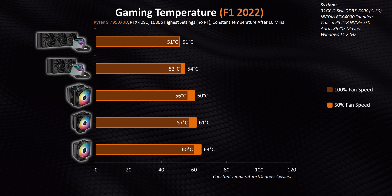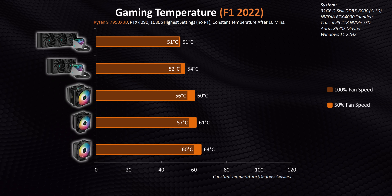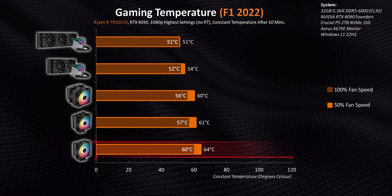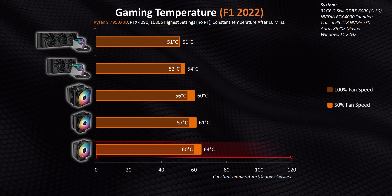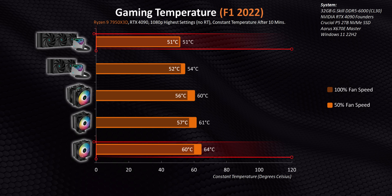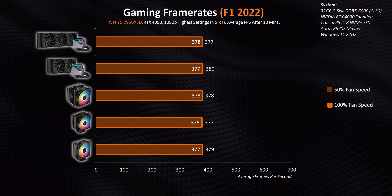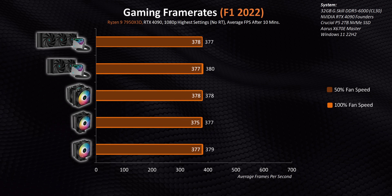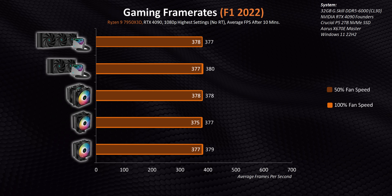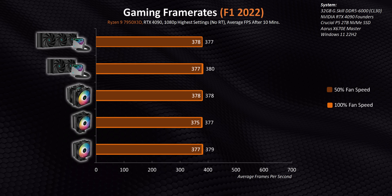Starting with F1 2022, all these coolers are able to keep temperatures below 65 degrees — and that even goes for the AG400 running at just 50% fan speed. There is a pretty big 13-degree delta here, and yet it doesn't lead to one iota of additional performance, with every single cooling solution getting identical frame rates, or at least identical to the point where the differences are well within our margin of error.